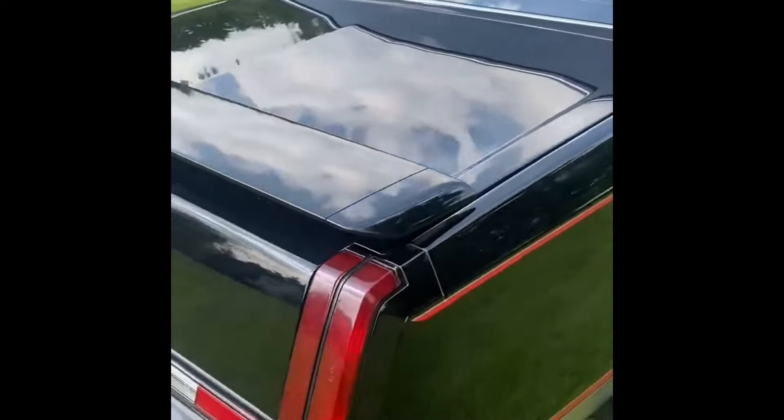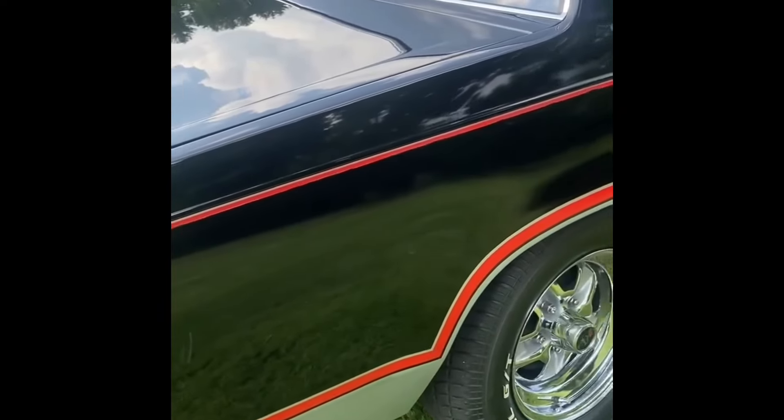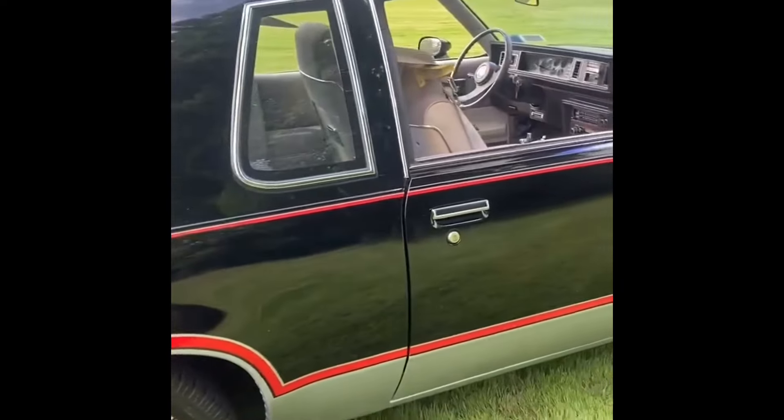The front headlight bezels as we walk around the car are specific to Hurst/Olds because they're blacked out. The grill is 1983 only. This would have from factory a catalytic converter, Y-pipe, and then busts out to dual exhaust.